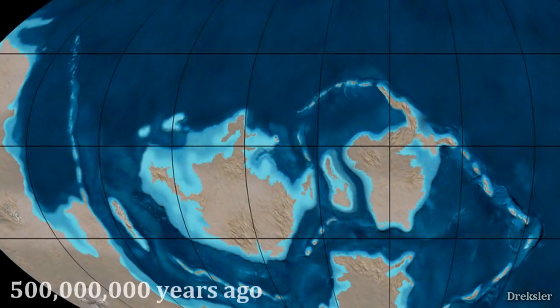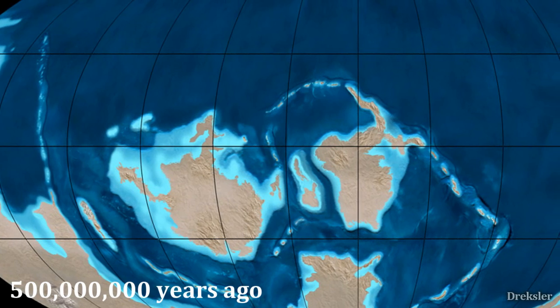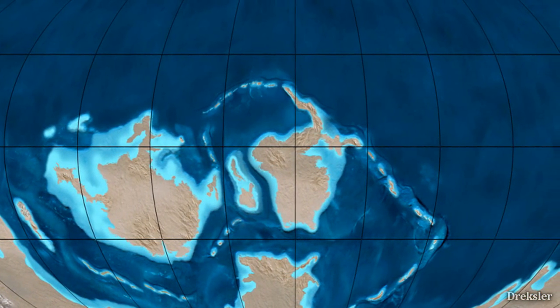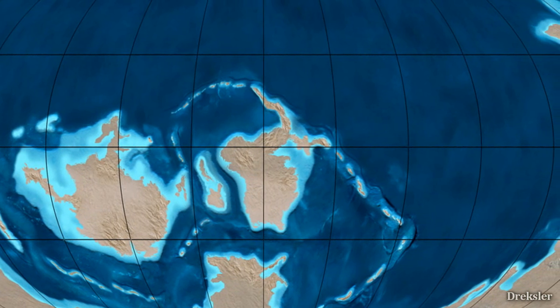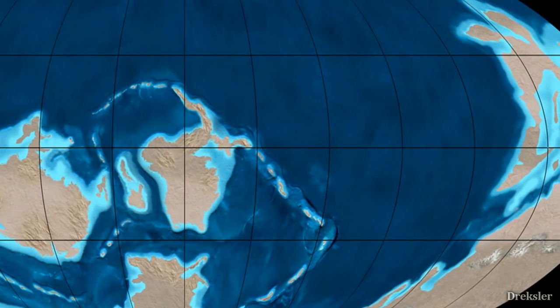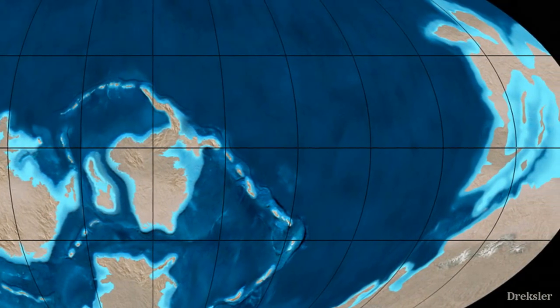Looking at Earth from space, it would be a blue ball with a bit of land as always. But that land would look completely barren and empty from space — it would not look alive as it does today, yet it would still be quite a sight, looking at all the unfamiliar continents.